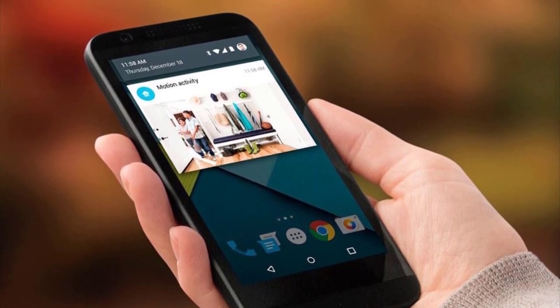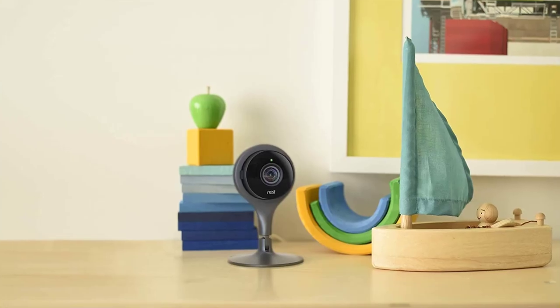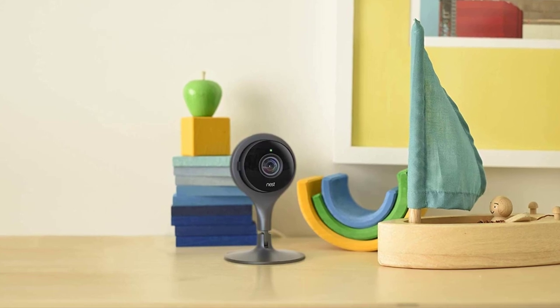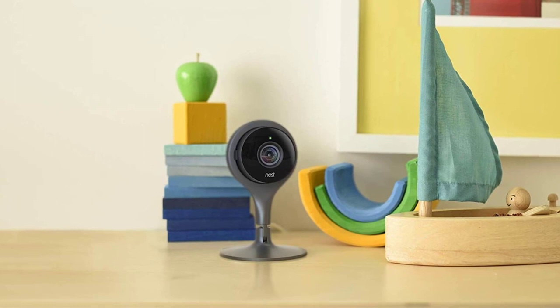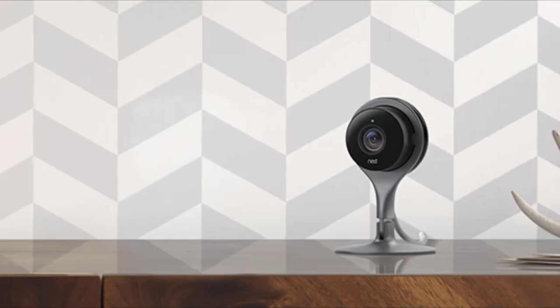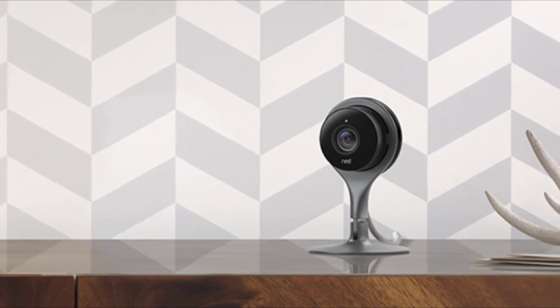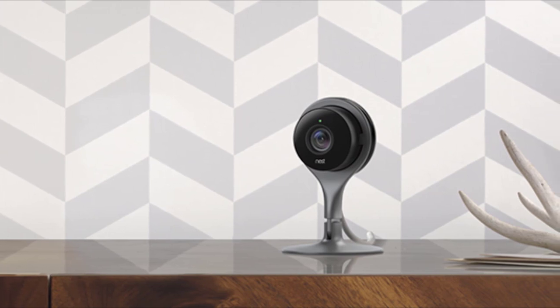This amazing product can also send instant alerts to your phone to keep you updated at all times. Subscribe to Nest Aware to view video history, receive intelligence alerts, create activity zones, or customize video clips. Google Nest Cam Indoor Security Camera doesn't need a hub, so setup is absolutely a breeze. All you need to do is plug in the Nest Cam and download the Nest app. Make sure you use a compatible device and check your Wi-Fi connection to avoid inconvenience.